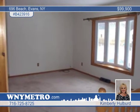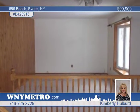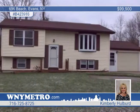An attached one-and-a-half car garage has an additional overhead door to the backyard. Call today to learn more and to arrange a private showing.